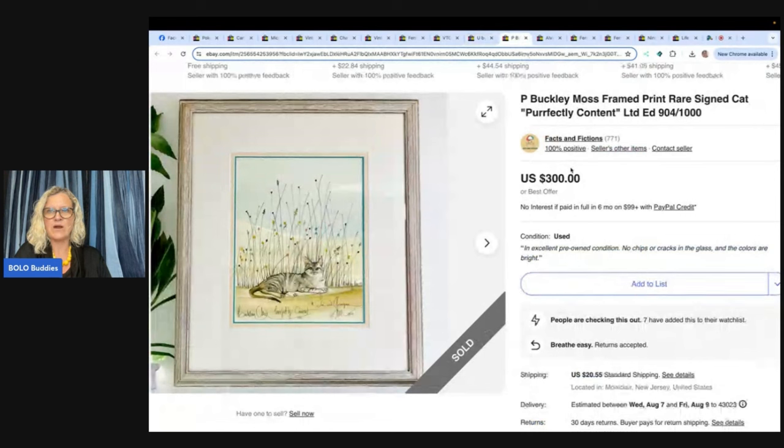P. Buckley Moss framed print — rare, signed cat, 'Perfectly Content,' limited edition, 904 of 1,000. She said: I love cats, so I'm always on the lookout for kitty-related items when I source. After using Google Lens to identify the print from an online auction, I bid on it and got it for $23. It sold for full asking price of $300 plus shipping in three weeks. Meow! I'm Facts and Fiction on eBay, Mercari, Poshmark, and Etsy.